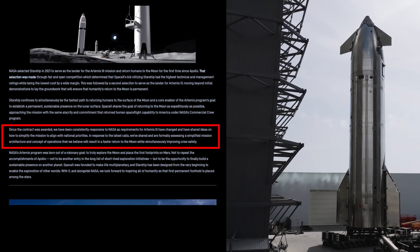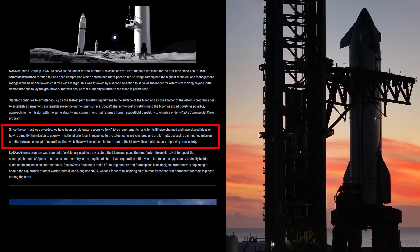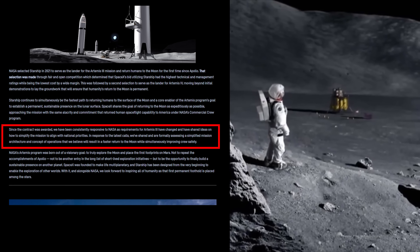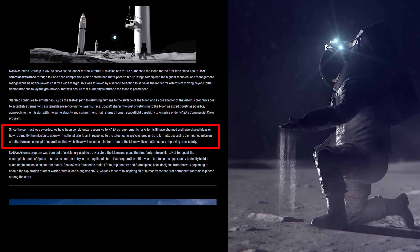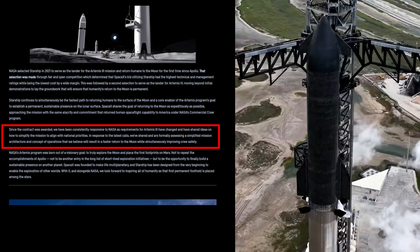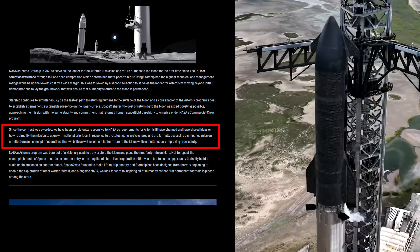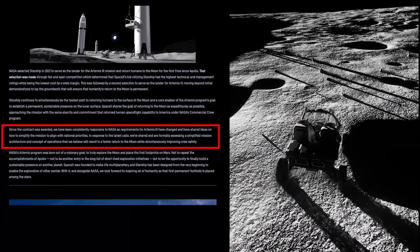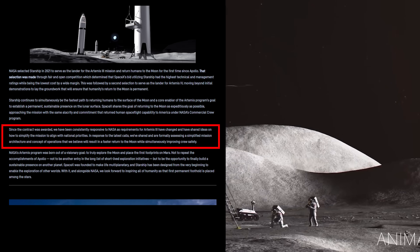In the update, they said: "Since the contract was awarded, we have been consistently responsive to NASA as requirements for Artemis III have changed, and have shared ideas on how to simplify the mission to align with national priorities. In response to the latest calls, we've shared and are formally assessing a simplified mission architecture and concept of operations that we believe will result in a faster return to the moon while simultaneously improving crew safety."